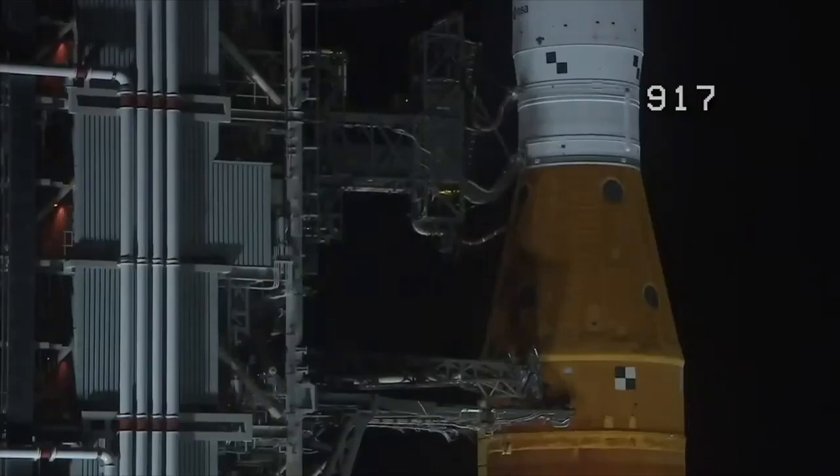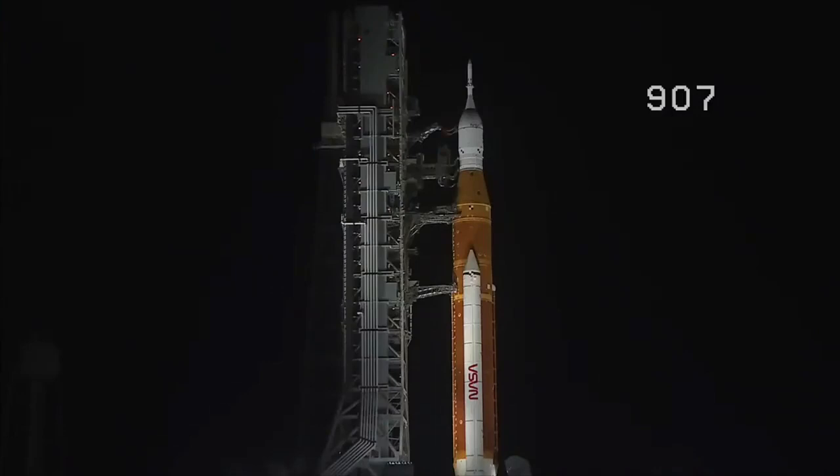Coming up at T-33 seconds, the GLS will hand off control to the ALS — the autonomous launch sequencer on board the rocket. It will take over command and control. The ALS will check for any holds from the ground up until T-2 seconds. GLS is go for ALS, and we are go for ALS. The Space Launch System is now counting down to liftoff of Orion on its maiden voyage to the moon.